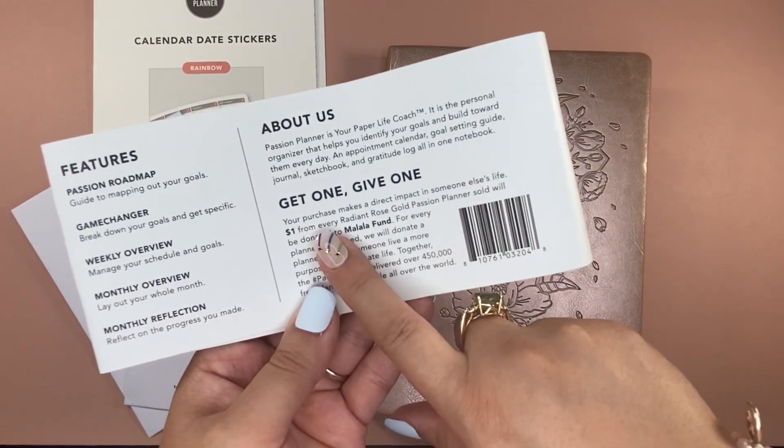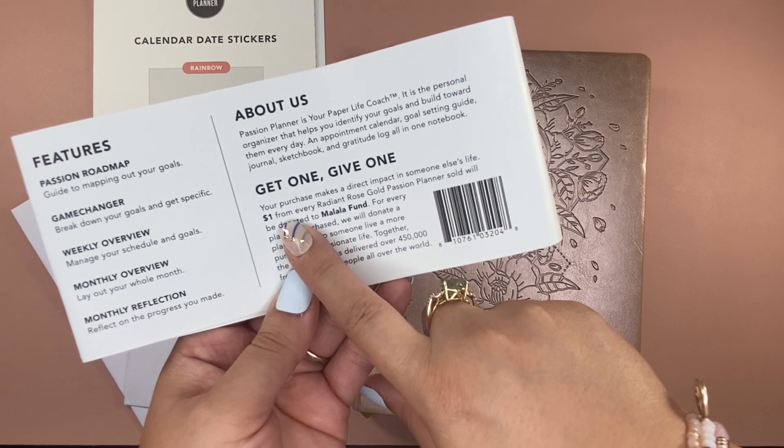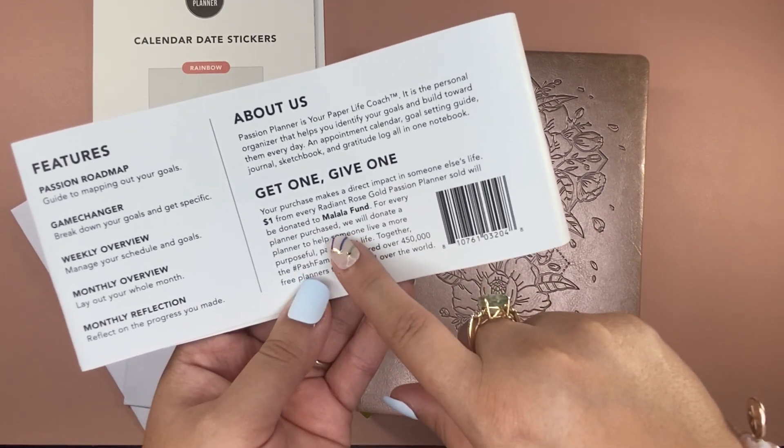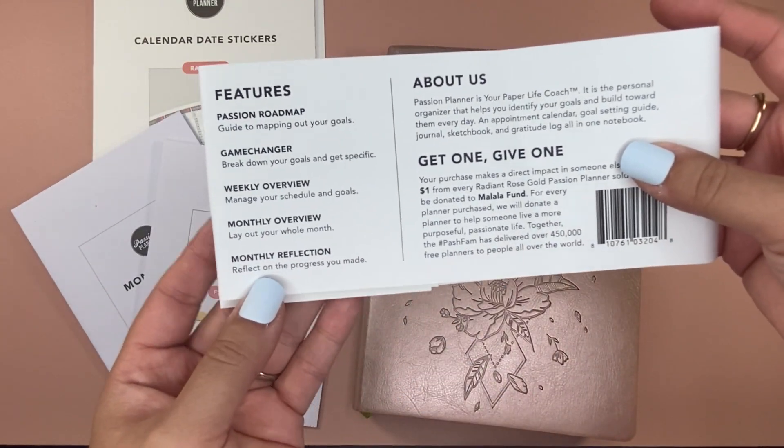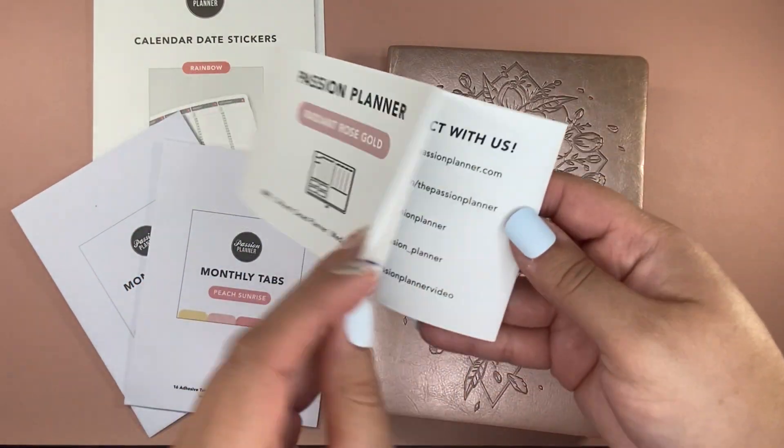It gives you that right there — if you purchase, it makes a direct impact in somebody else's life. The Radiant Rose Gold specifically is donated to the Malayla Fund. Every planner has a different cause, so definitely go check it out and do some research.